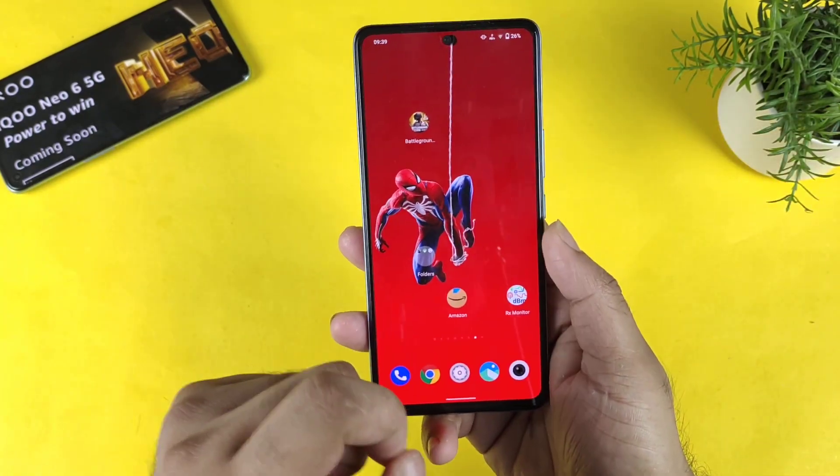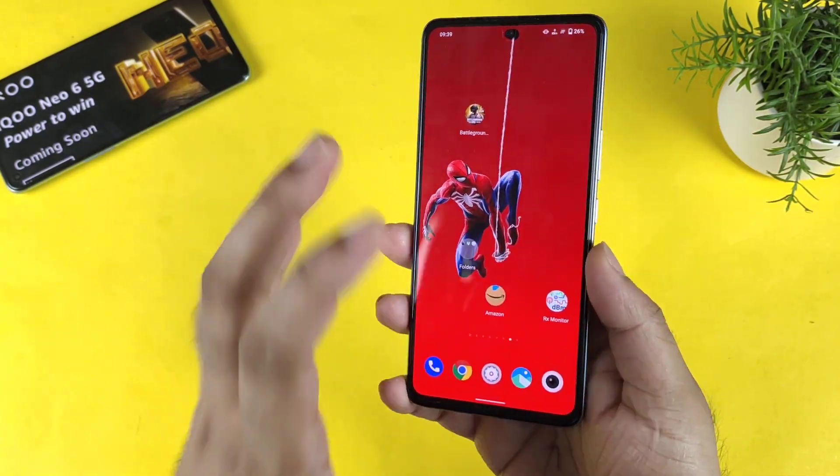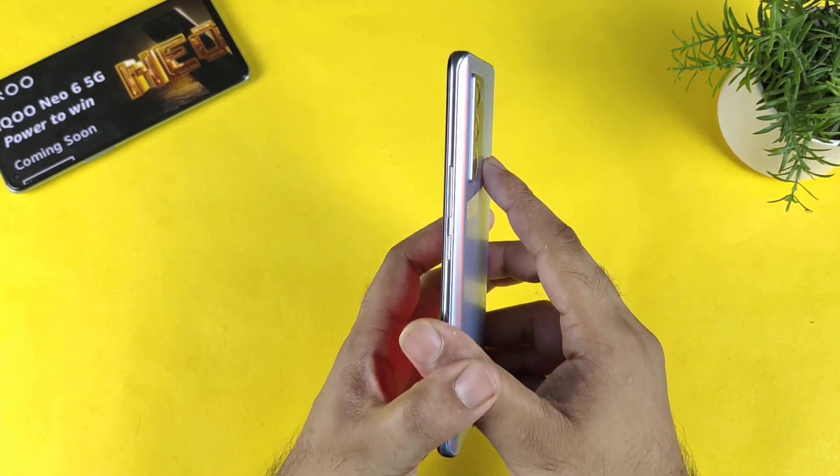Hi friends, welcome back to my channel SciTech. In this video, I am going to talk about why you should not buy the Icon 9 SE device right now.